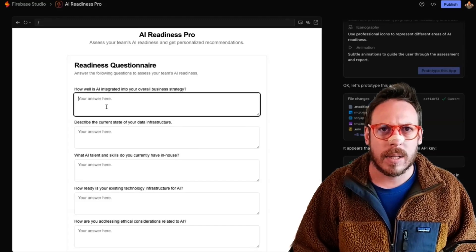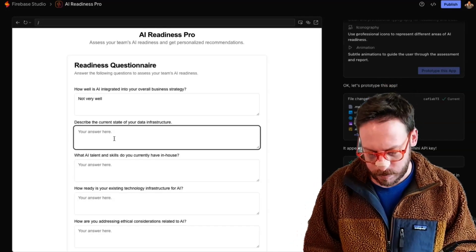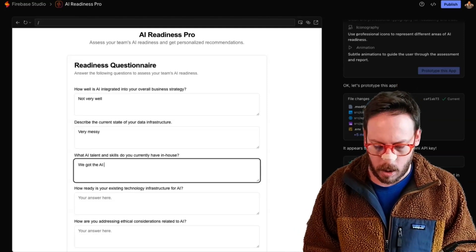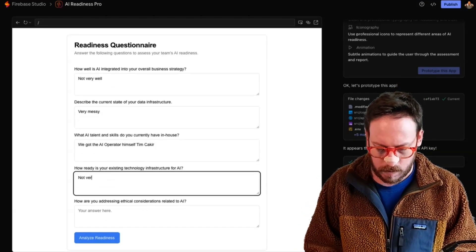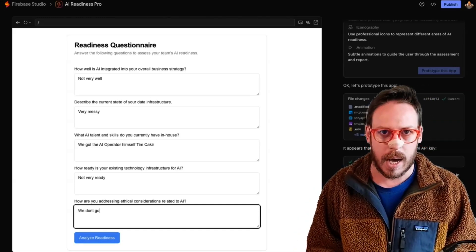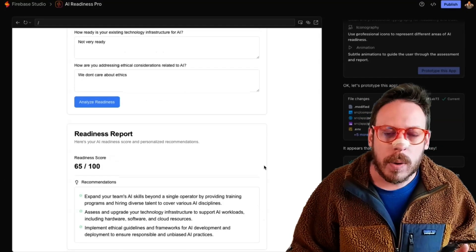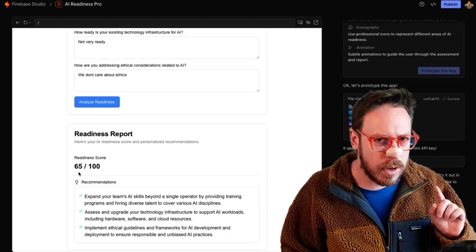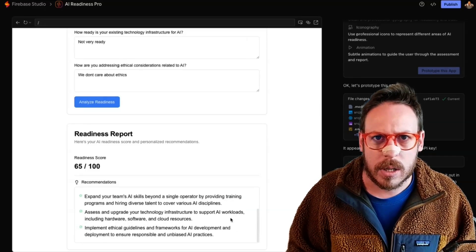Let's try this. 'How well is AI integrated into your overall business strategy?' — Not very well. 'Describe the current state of your data infrastructure.' — Very messy. 'What AI talent and skills do you currently have in house?' — We've got the AI Operator himself, Tim Chucker. 'How ready is your existing technology infrastructure for AI?' — Not very ready. 'How are you addressing ethical considerations related to AI?' — We don't care about ethics. That's not true by the way — I just want to go quick. 'Analyze Readiness.' We got a readiness report — 65 out of 100! It definitely knew the AI Operator is here. Some recommendations too.